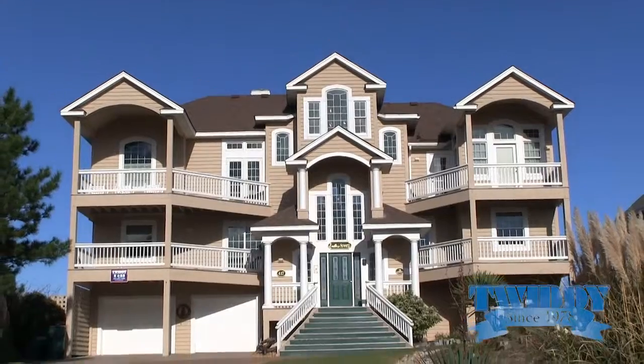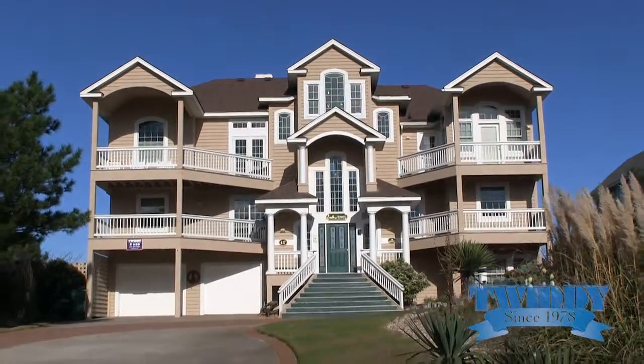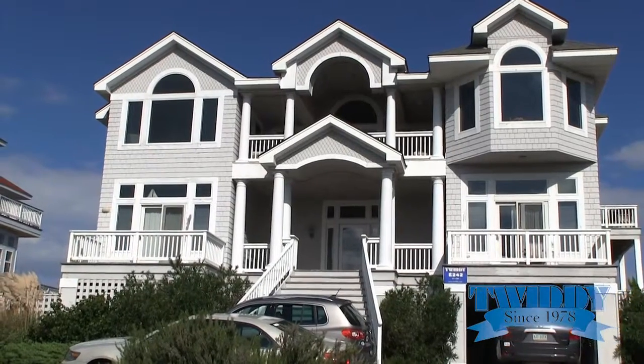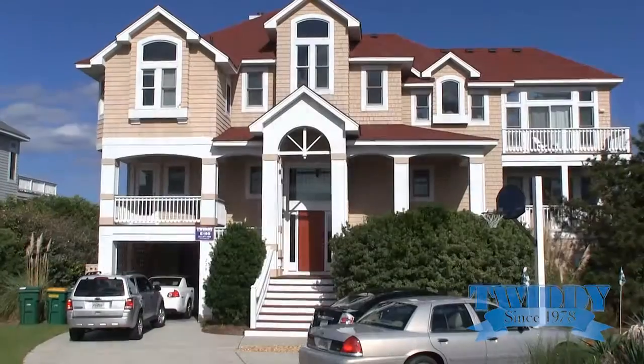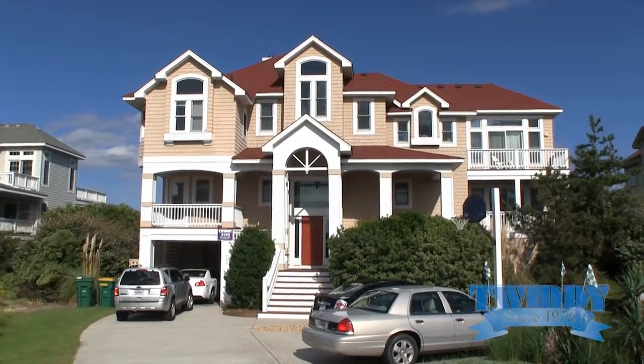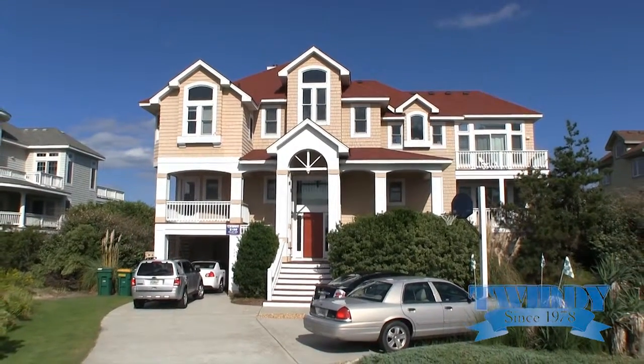The homes in Pine Island tend to be larger homes. They offer a lot of additional amenities that you may not find in some of the smaller cottages, such as an elevator, theater rooms, and game rooms with pool tables.